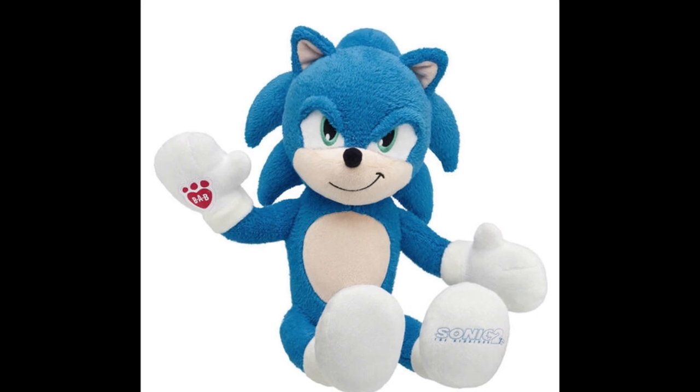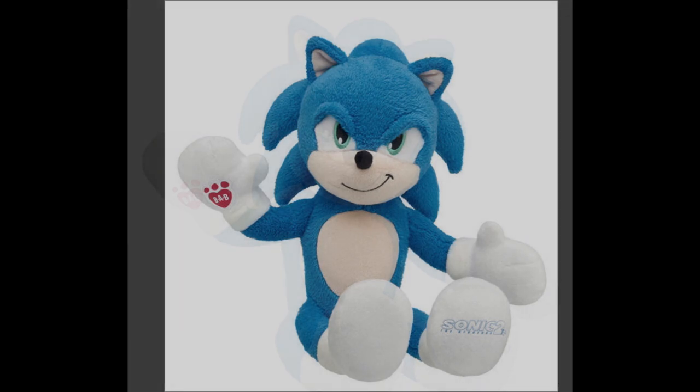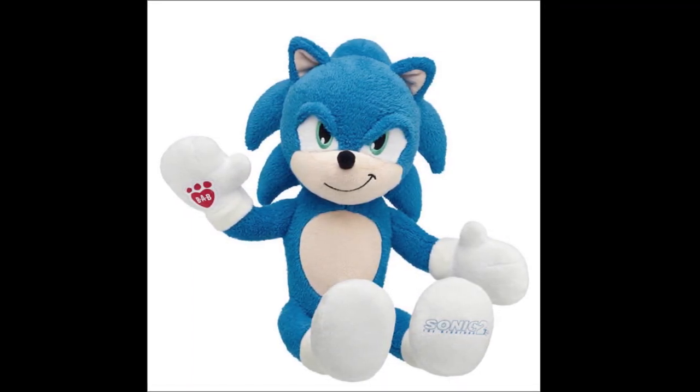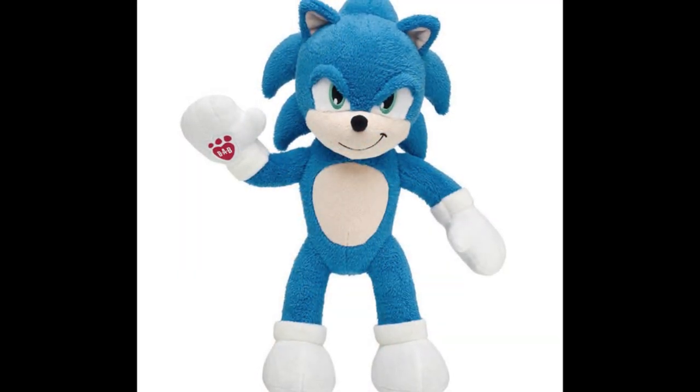The voice box is $8, and here are the phrases: 'Donut Lord and the blue blur are back at it again.' 'Welcome to Sonic Air — the fastest way to travel.' 'I make this look good — blue justice, trademark pending.' 'Fast is my thing, remember.' So in total, everything for Sonic is gonna cost you about $57.